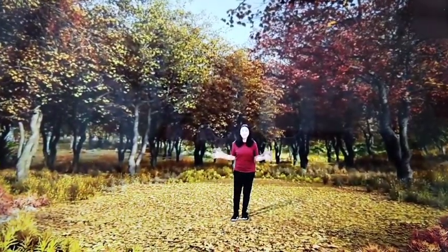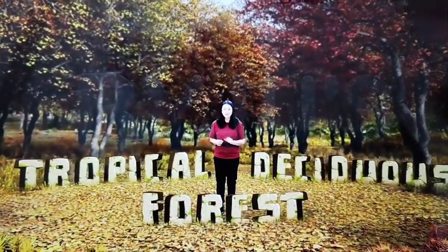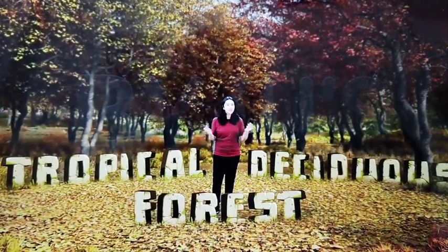Wow! This forest looks so beautiful. Looks like it's shedding season here. Now these are tropical deciduous forests. So the question is, why do these forests shed their leaves?